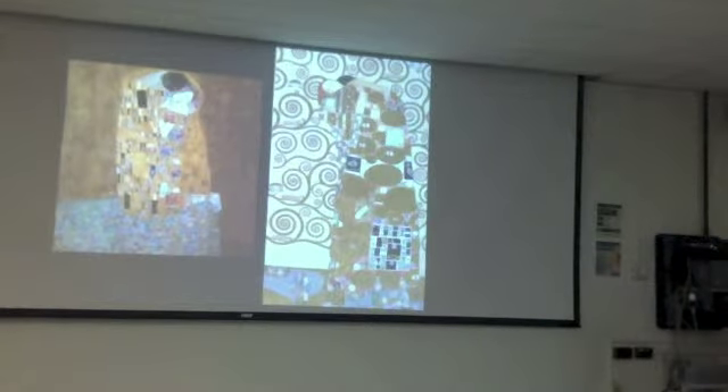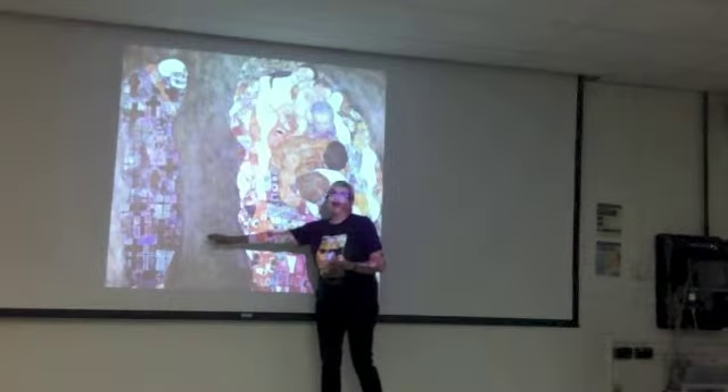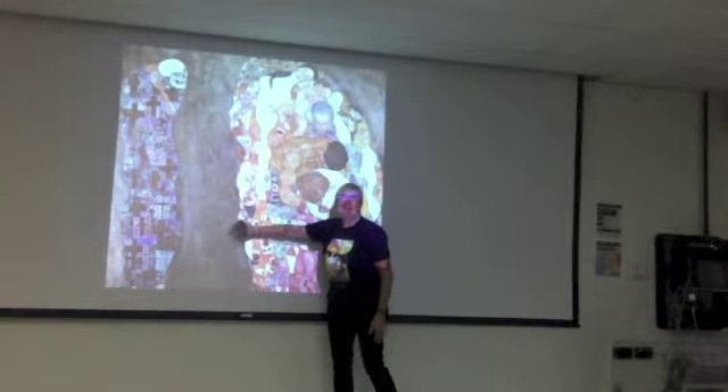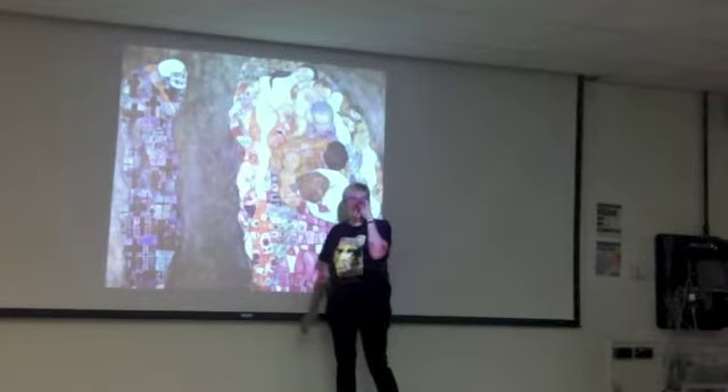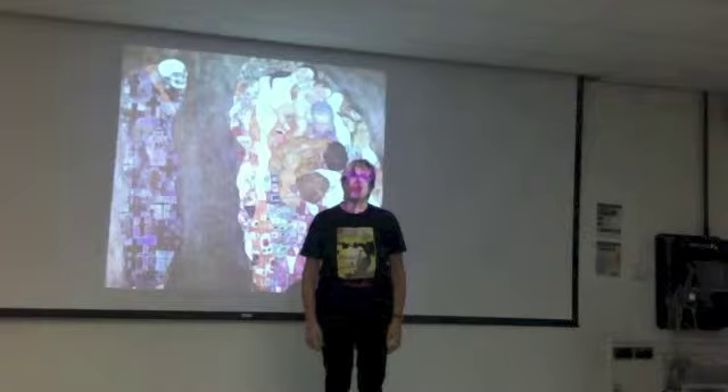Then we get Death and Life, a later work that was reworked. What we're not used to is death overshadowed by this fertile picture of mothers and children, and unusually, a dark background — painted over what was originally a gold shimmering backdrop. This shift reflects World War One. Does Art Nouveau speak of the world anymore? The beautiful bubble has been burst. Klimt is so strong that he managed to keep it alive up to the time of the war.